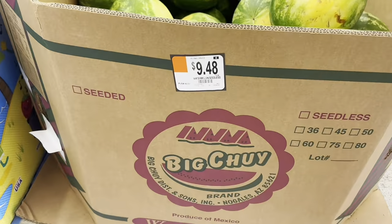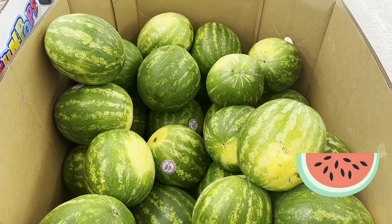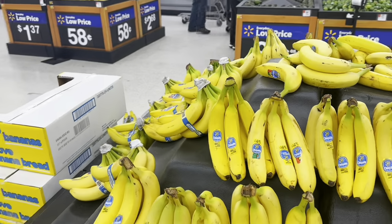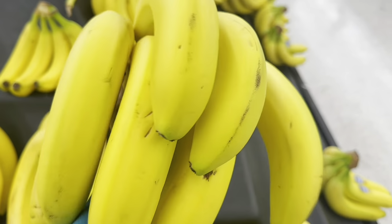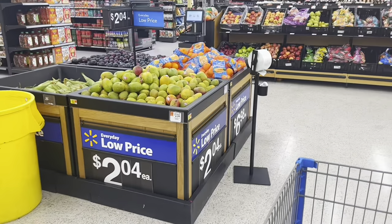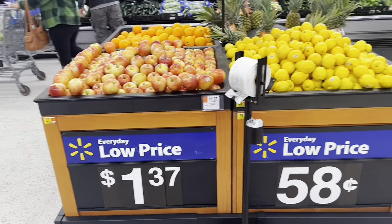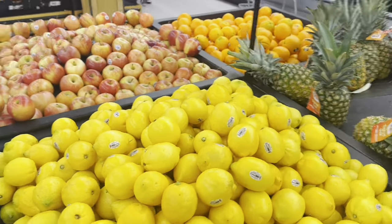These watermelons are $9.48 for the whole watermelon, but I want a seeded watermelon and they don't have them yet. The bananas are 58 cents a pound. Mangoes are $2.04 a piece — those are kind of expensive right now. Lemons are 58 cents a piece; they're cheaper at Winco but I'm not going there today, so I'll just grab a couple lemons here.